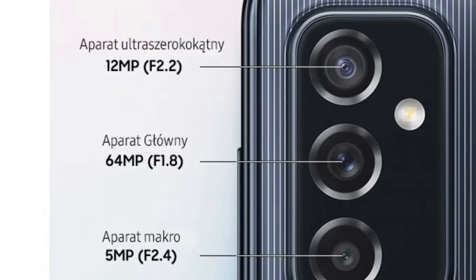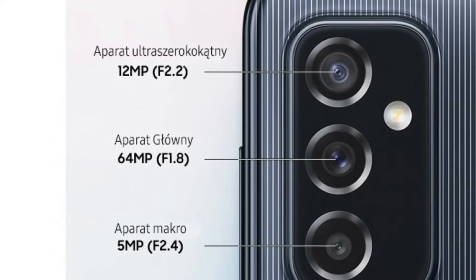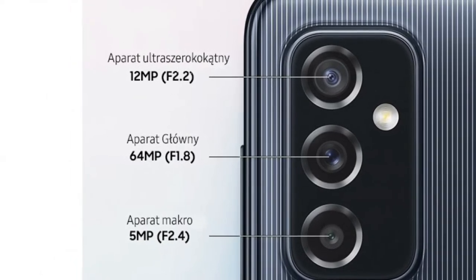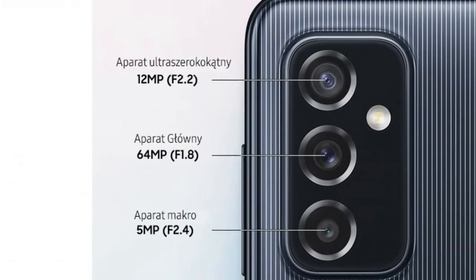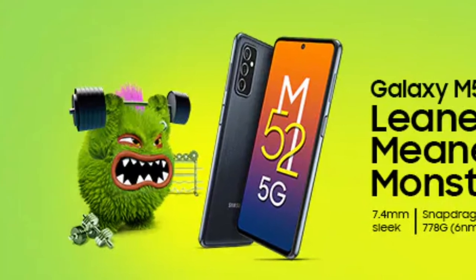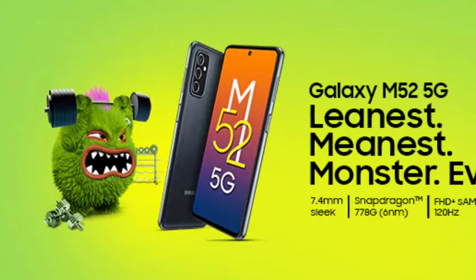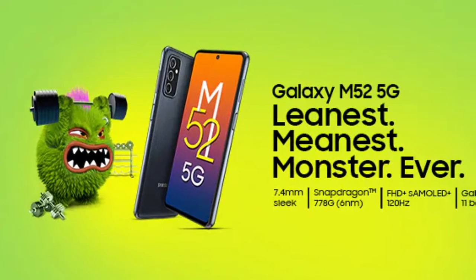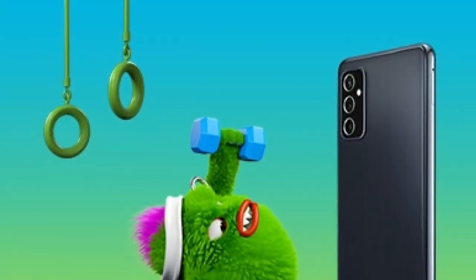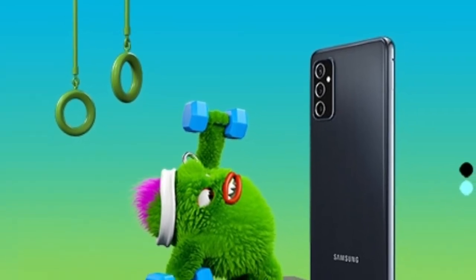This battery supports fast charging. It is not a bad thing, though some may see it as a bad excuse for Samsung regarding the battery. It has a 25W charger and also a 15W charger option. It supports fast charging.